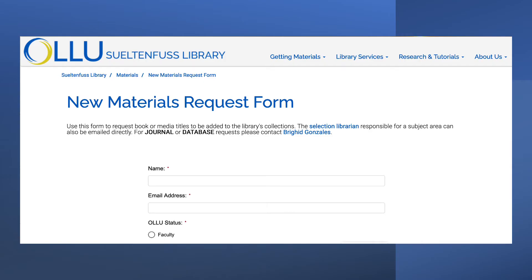If you'd like us to add a new resource to your collection, you can do so either by contacting your selector librarian or directly by completing our new materials request form. We'll be in touch with you quickly to ensure we meet your information needs.